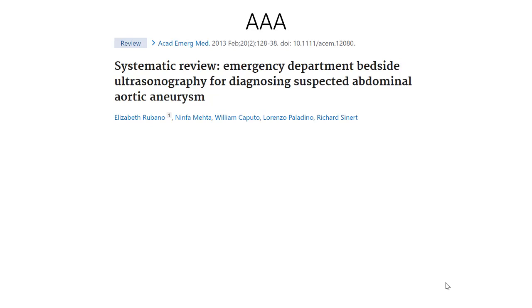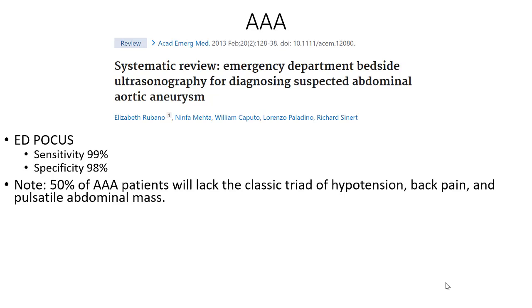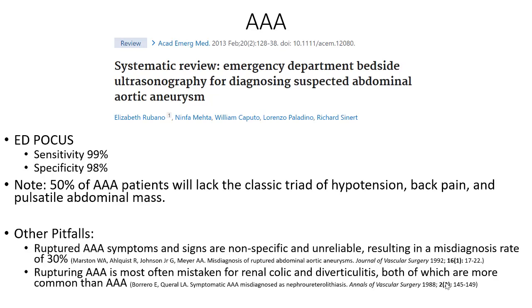A systematic review showed that emergency doctors are great — they have a sensitivity of 99% and a specificity of 98% for detecting AAA with ultrasound. Also note that half of patients with AAAs will lack the classic triad of hypotension, back pain, and pulsatile abdominal mass. A ruptured AAA's symptoms and signs are non-specific and unreliable, resulting in a misdiagnosis rate of 30%. A rupturing AAA is most often mistaken for renal colic and diverticulitis, both of which are more common than AAA.